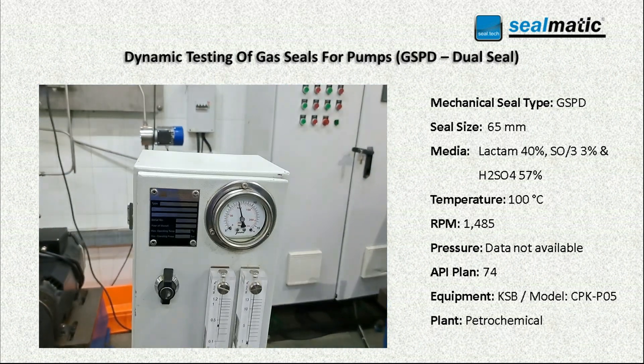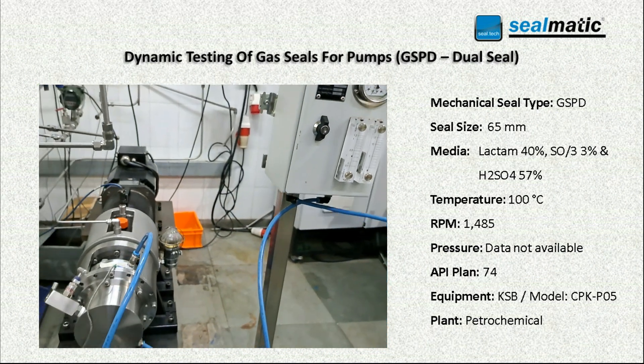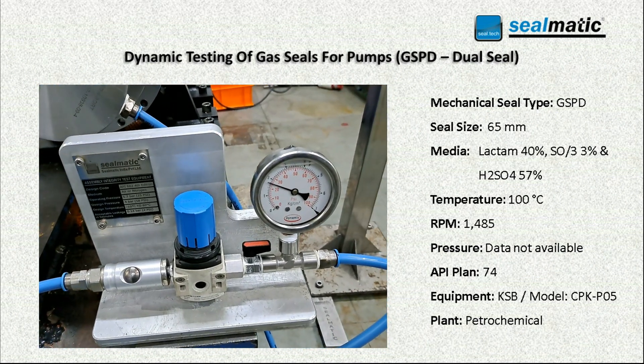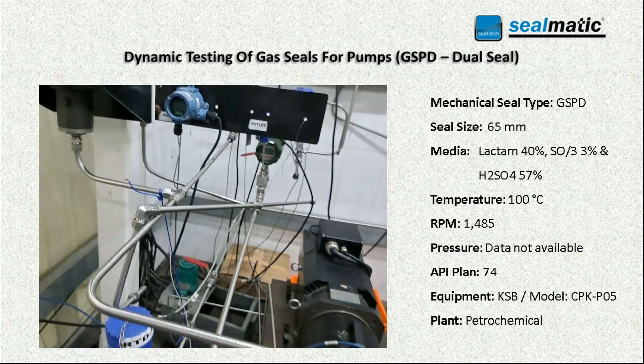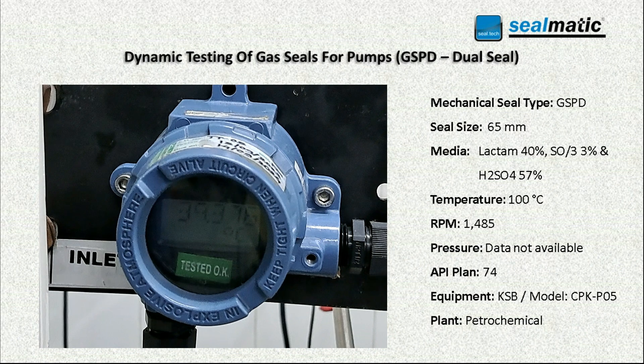Once the static test is completed, the dynamic test is done at various pressures and will finally run at the operating pressure and speed. Data is recorded at regular intervals. Silmatics conducts a series of tests to evaluate different aspects of the product.